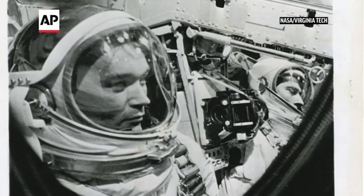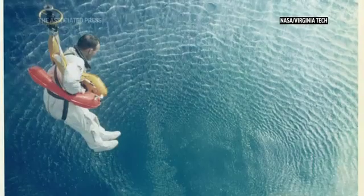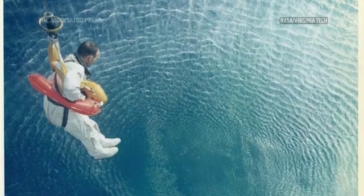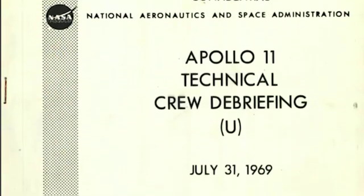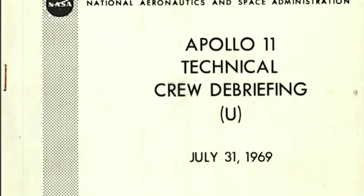The collection itself is the Michael Collins papers. It's 25 cubic feet of material, so it's quite sizable — about 39 boxes of material, mostly paper, which could be NASA documents, for example.